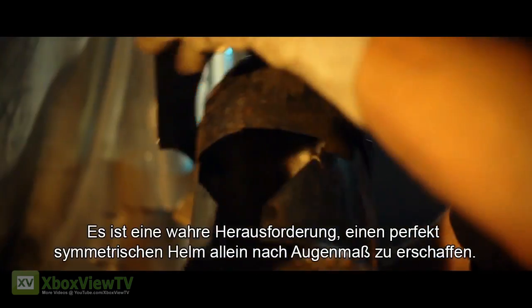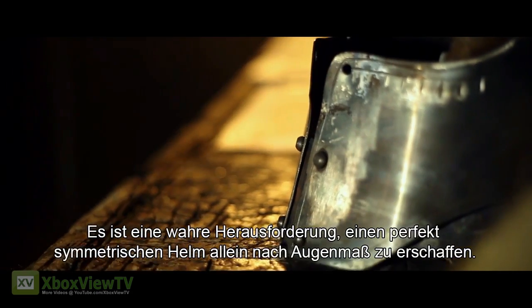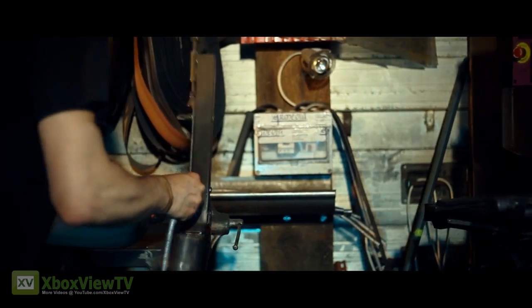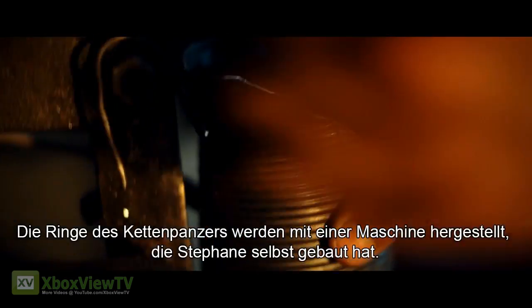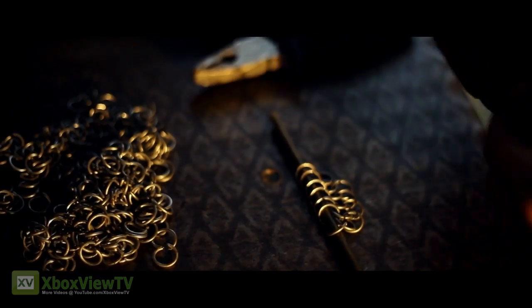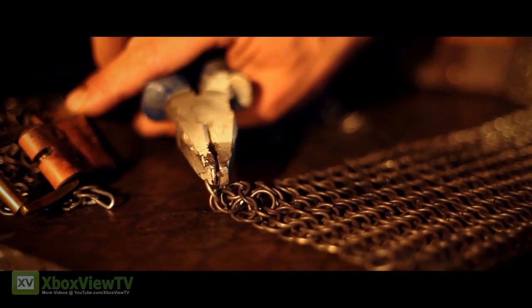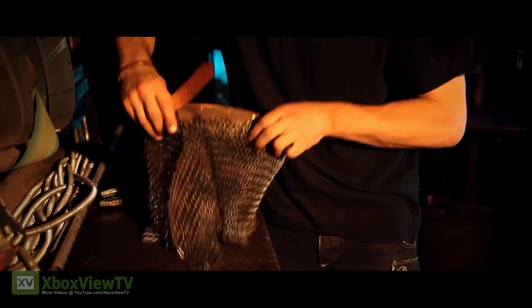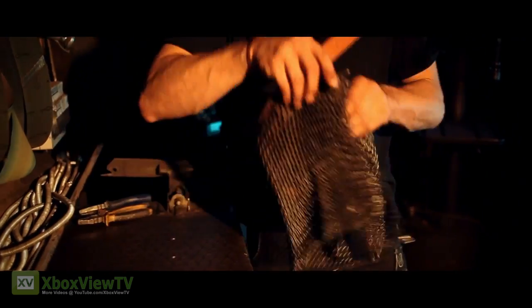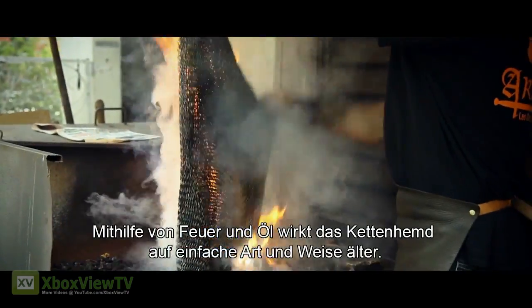It's a challenge to create a perfectly symmetrical helm by eye alone. The chainmail hoops are cut on a machine Stefan built. Fire and oil do a good job of aging the chainmail.